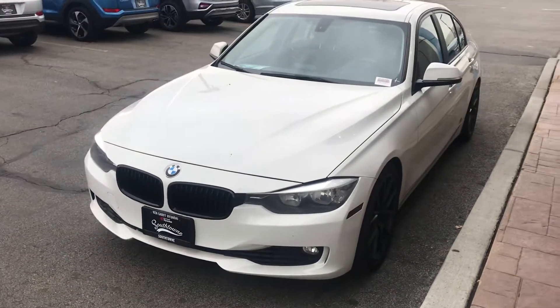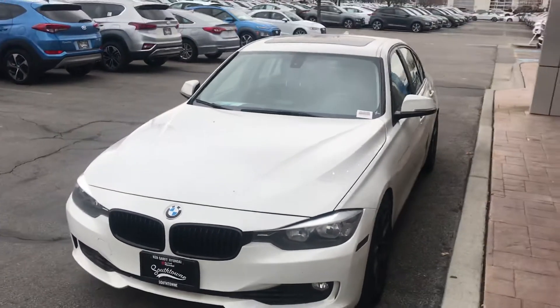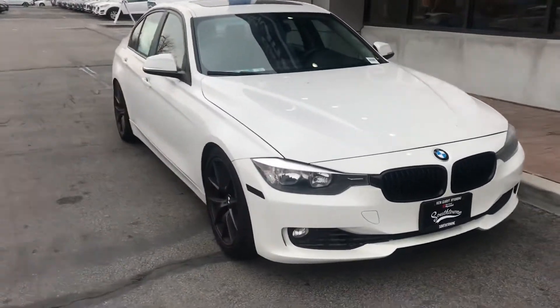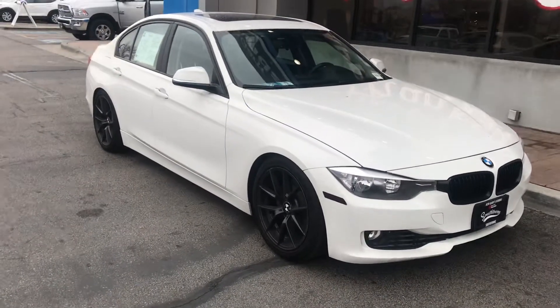Hey, how you doing Walter? This is Colton over at Ken Garth Hyundai South Town. I just wanted to do this quick video for you on the BMW 328i. Check it out.